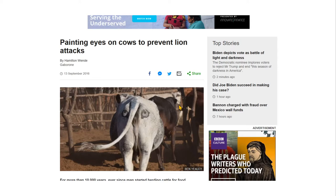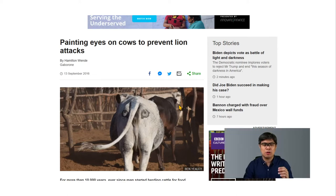Since lions and lionesses are predatory animals, they use stealth to catch their prey. So if they see eyes on the cow, they perceive that the cow sees them approaching, and they would think twice before attacking the animal.